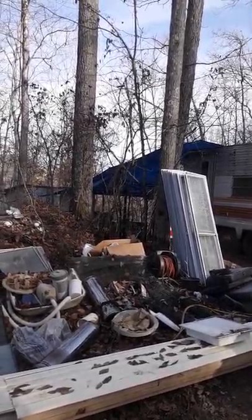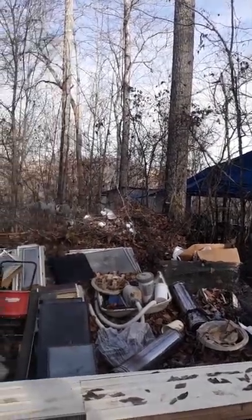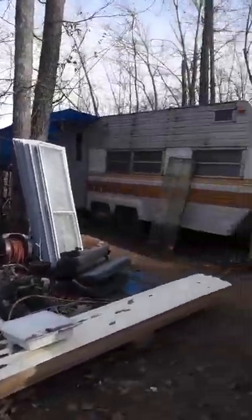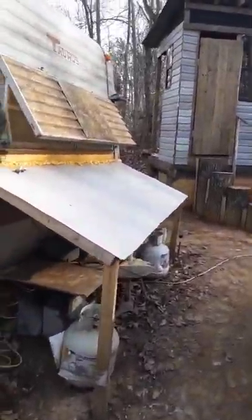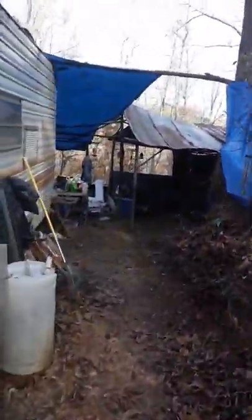That big blue tarp area is a common area behind the trailer. That one building to the left is a storage area. And as you come up in the front, this is where all of our propane and electrical meets up in here.